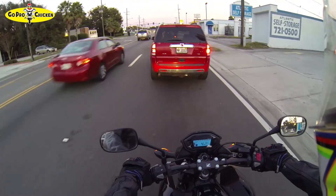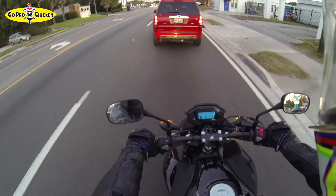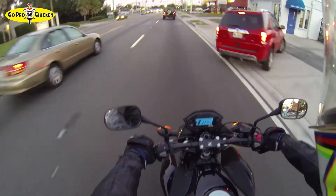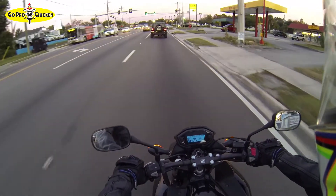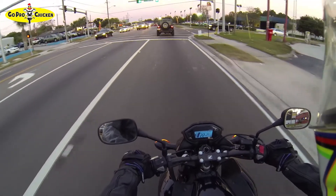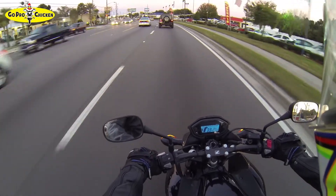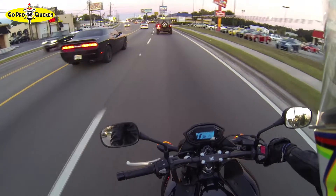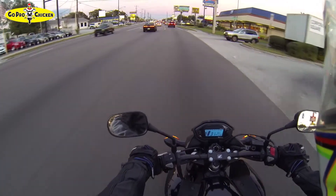I keep thinking of that Jimi Hendrix song — 'Non-Stop Traffic,' if that's indeed the name of the song. I had a fun ride out here. I can't just hop on my bike and ride without a destination — that's just not very fun to me, just cruising around going nowhere. So I thought I'd take the opportunity...